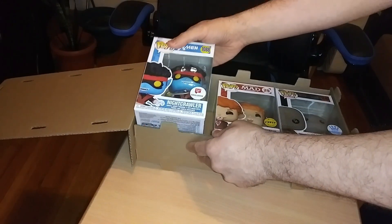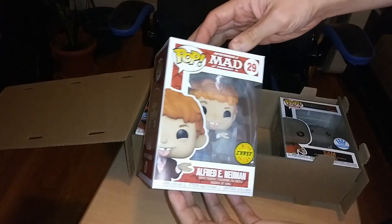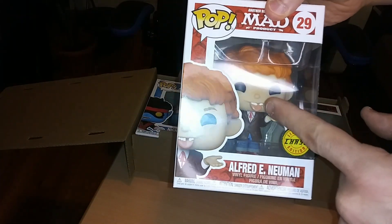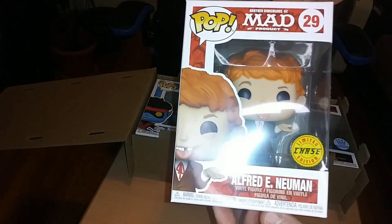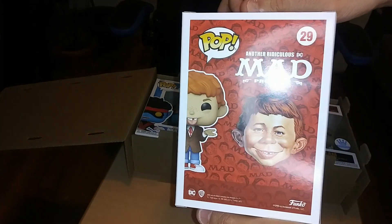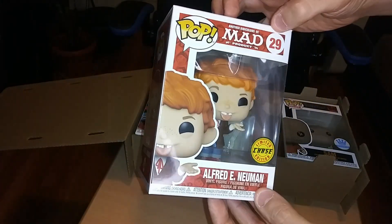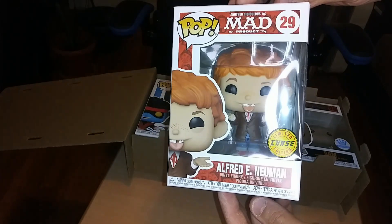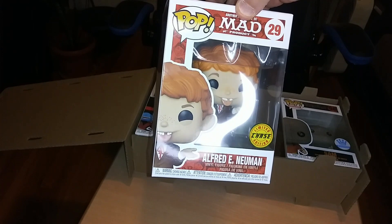Check this out — I ordered the Alfred E. Newman because it looked funny. I remember Mad Magazine being funny, so I ordered it since it was on sale. And by coincidence, I got the chase variant — they gave me the variant! I always thought Mad Magazine was funny.